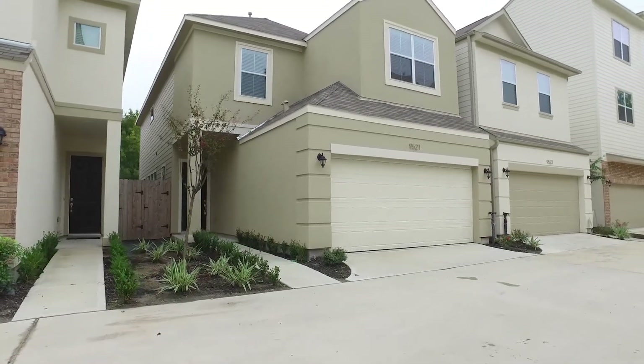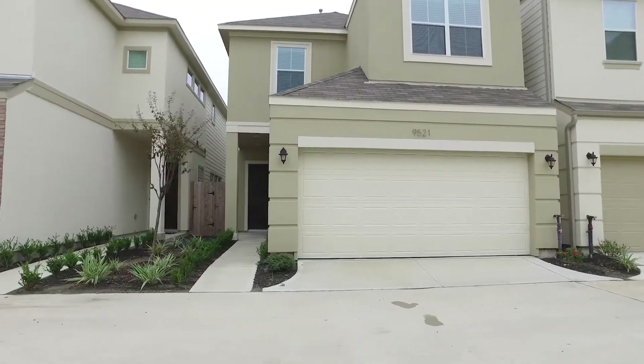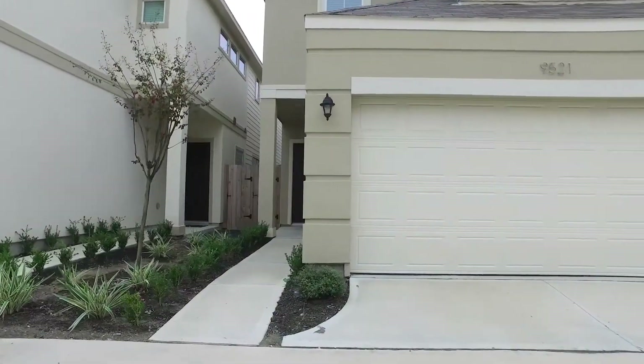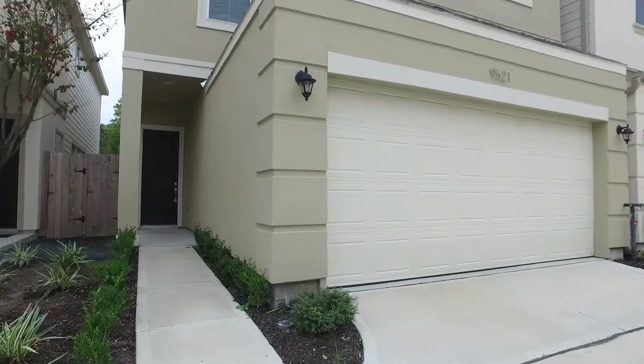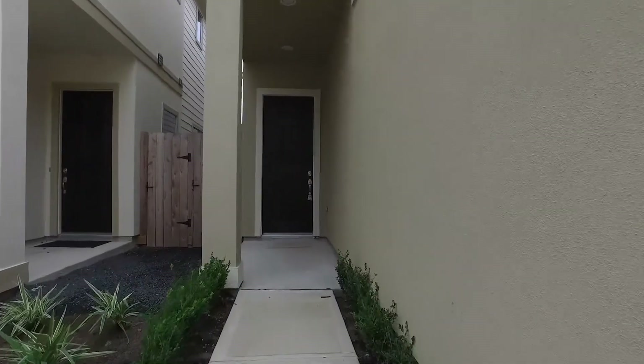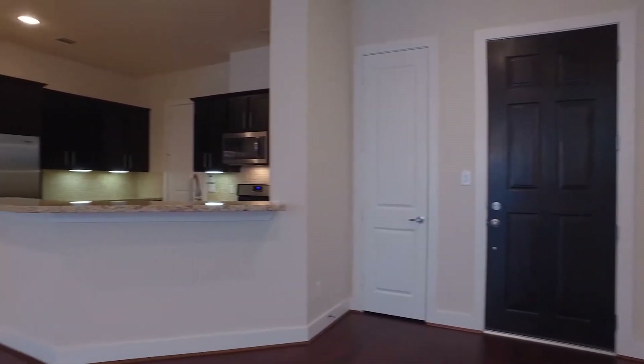Welcome to this Houston, Texas home built in 2016 that is now for lease with a two-car attached garage. This two-story home offers three bedrooms and two and a half bathrooms. It's in a great location — it has convenience and charm.